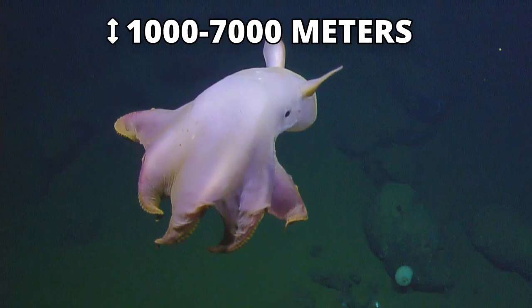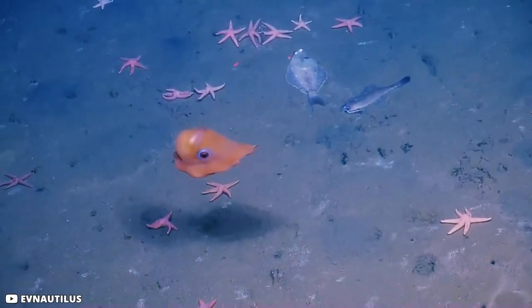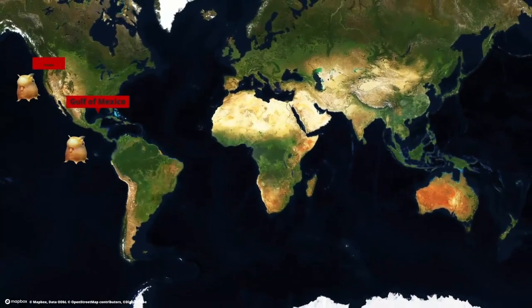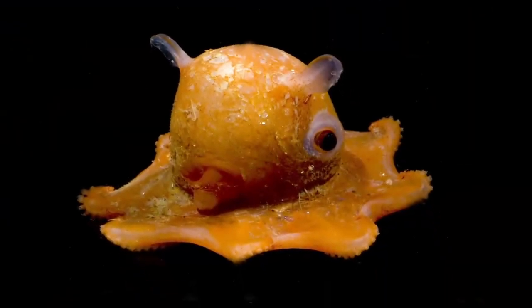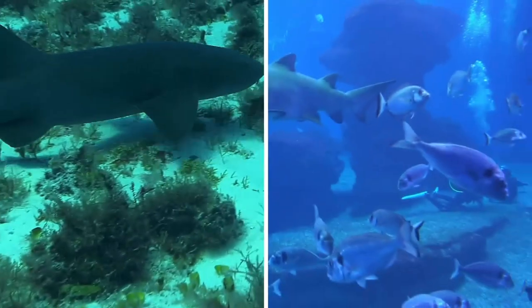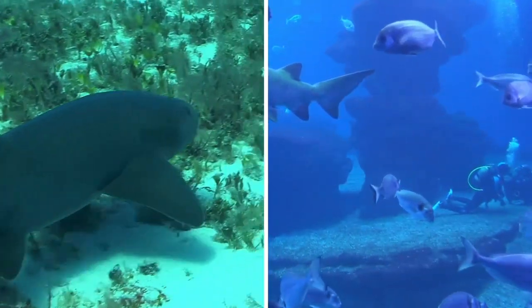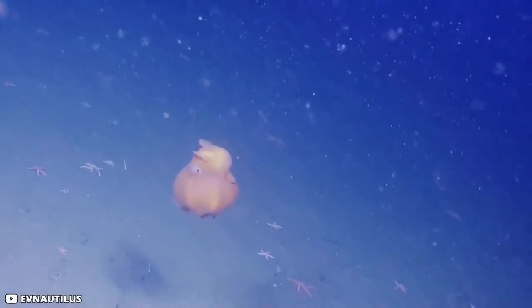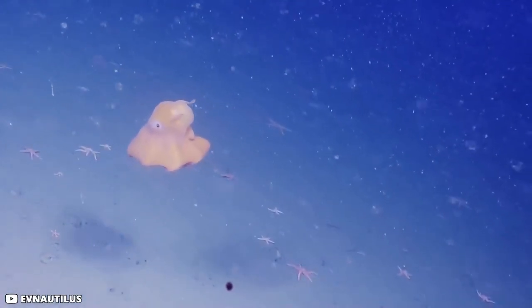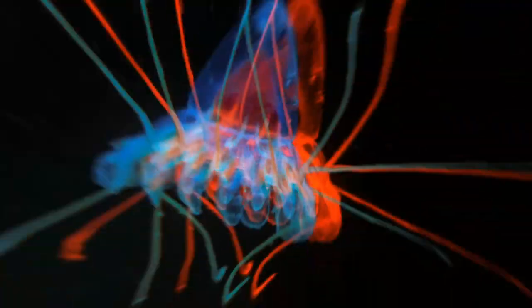They live from 1,000 to 7,000 meters below the ocean surface. Even though their numbers are small, they are distributed widely and can be found on many coasts including the Gulf of Mexico, Oregon, and New Zealand. Their most conspicuous feature is a prominent fin that emerges just above the eye on either side of the head. For the Dumbo Octopus, the fin is only used to stabilize movement created by a siphon mechanism that pushes water out of the back of the animal.